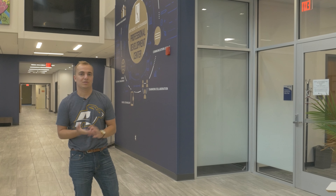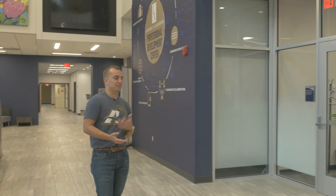Hello everybody, welcome to the University of Akron College of Business virtual tour. My name is Kyle Jensen and today we're going to be touring the College of Business. Let's head on inside.